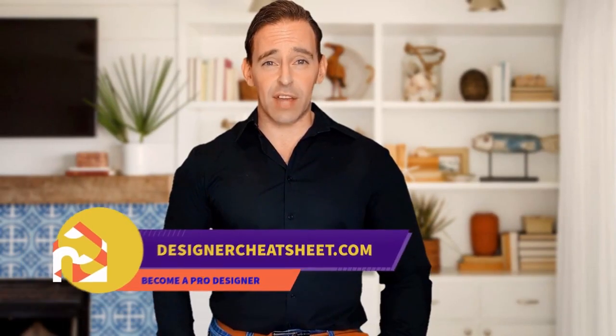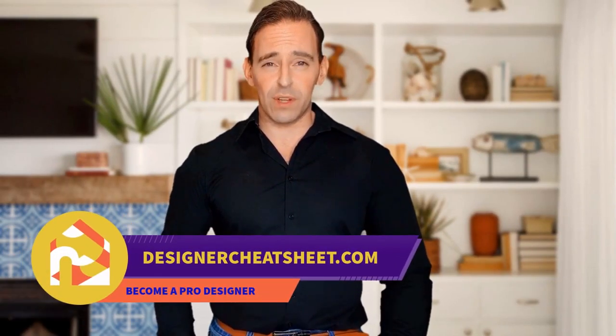Check out our other videos. Thanks for watching. Check out designercheatsheet.com for useful tips and free stuff.